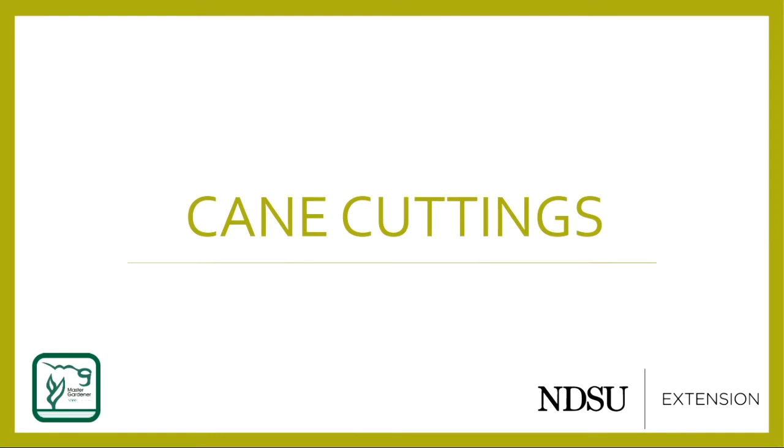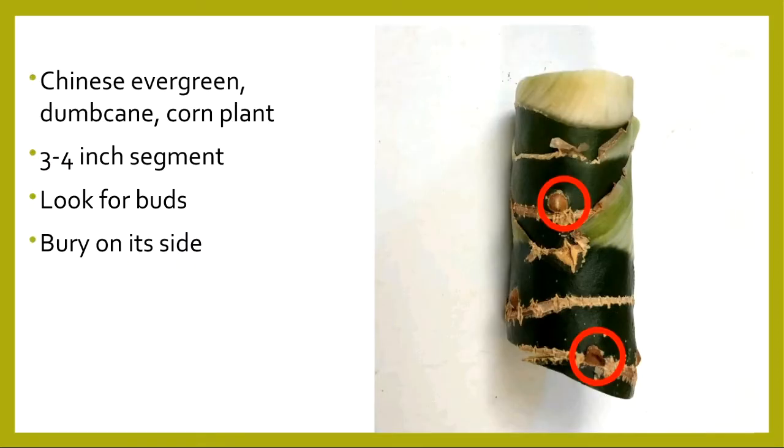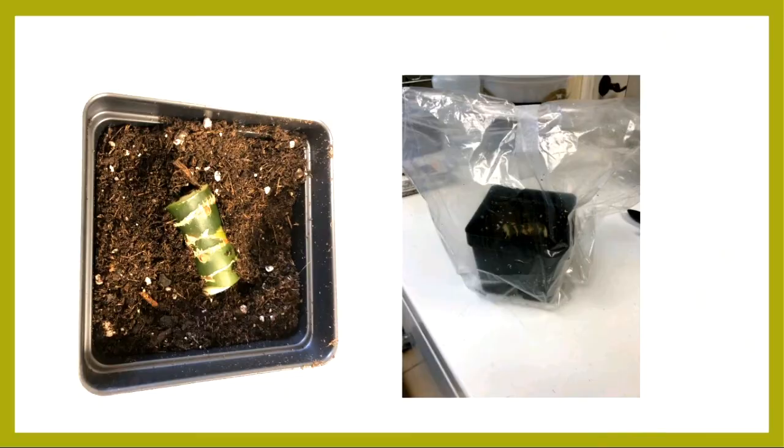Moving on to cane cuttings. Cane cuttings involve taking pieces of the stem — this works really well for Chinese evergreen, dumb cane, and corn plant. Take a three to four inch segment and look for the buds — those latent buds are where new shoots will come from. Bury it halfway, maybe even three quarters, on its side, making sure you have some buds facing up, and the buds will form new shoots. This process takes about two to three months, so patience is needed.